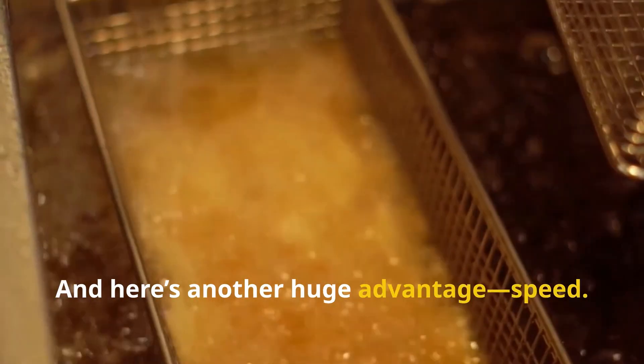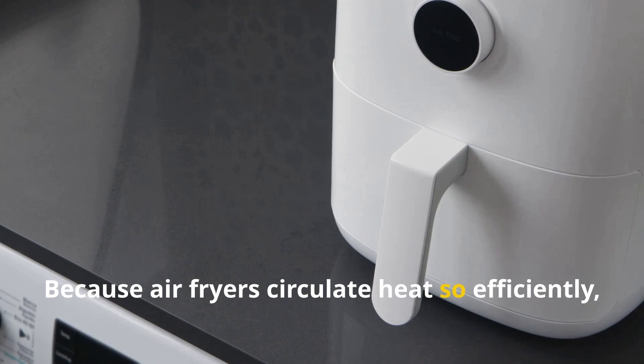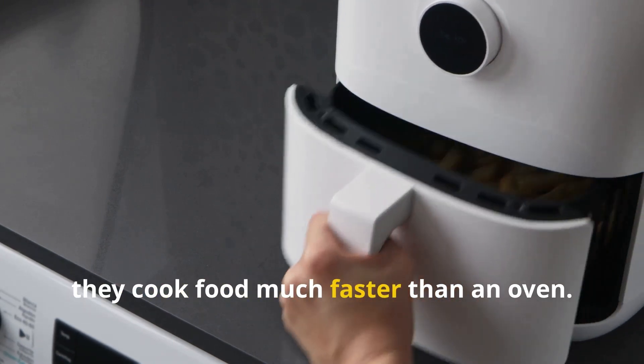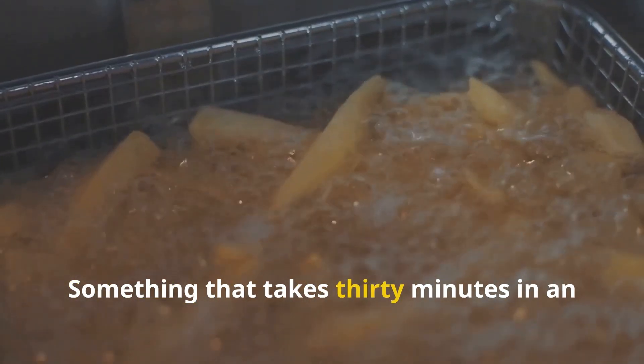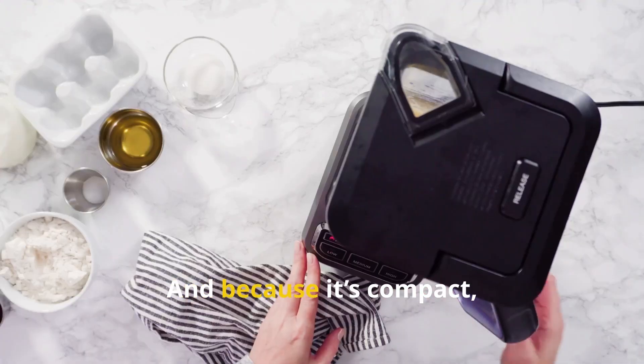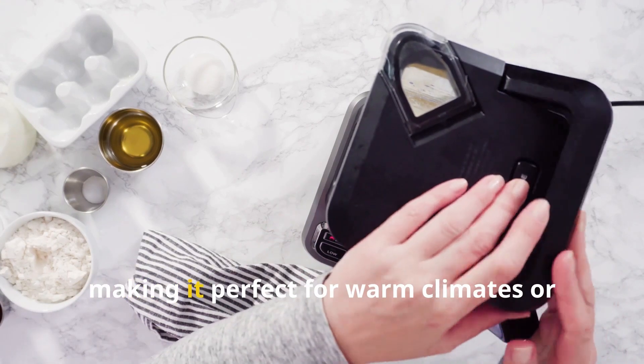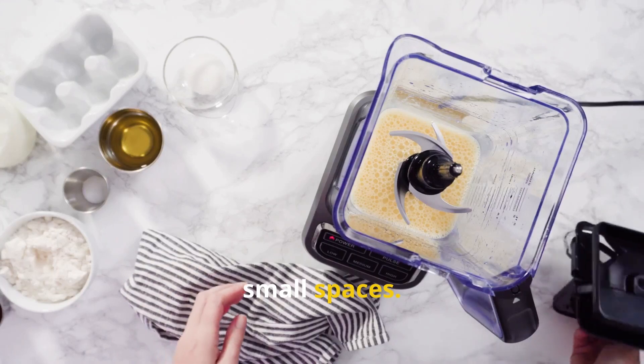And here's another huge advantage: speed. Because air fryers circulate heat so efficiently, they cook food much faster than an oven. Something that takes 30 minutes in an oven can often be done in 15 minutes or less in an air fryer. And because it's compact, it uses less energy and doesn't heat up your whole kitchen, making it perfect for warm climates or small spaces.